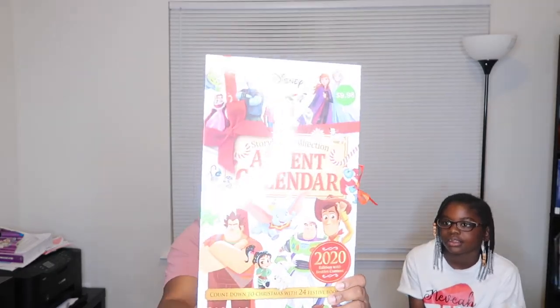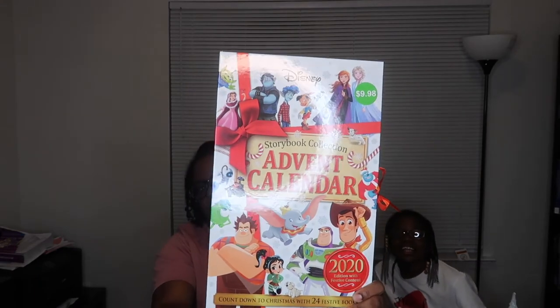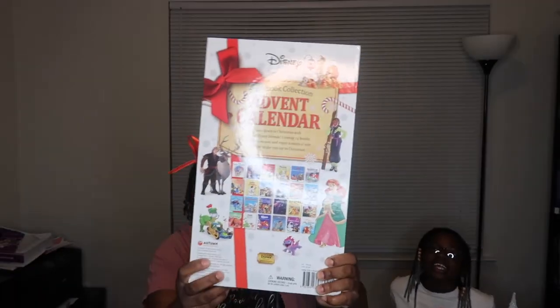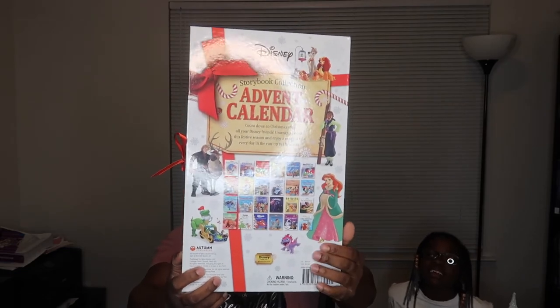Today when we went to Walmart, me and Nevaeh had birthday money. She likes books, so she bought 'Frosty the Snowman' for Christmas. She's not gonna read it until Christmas time. And y'all, this storybook collection advent calendar — this was only $9.98. It has 24 stories, a countdown to Christmas.